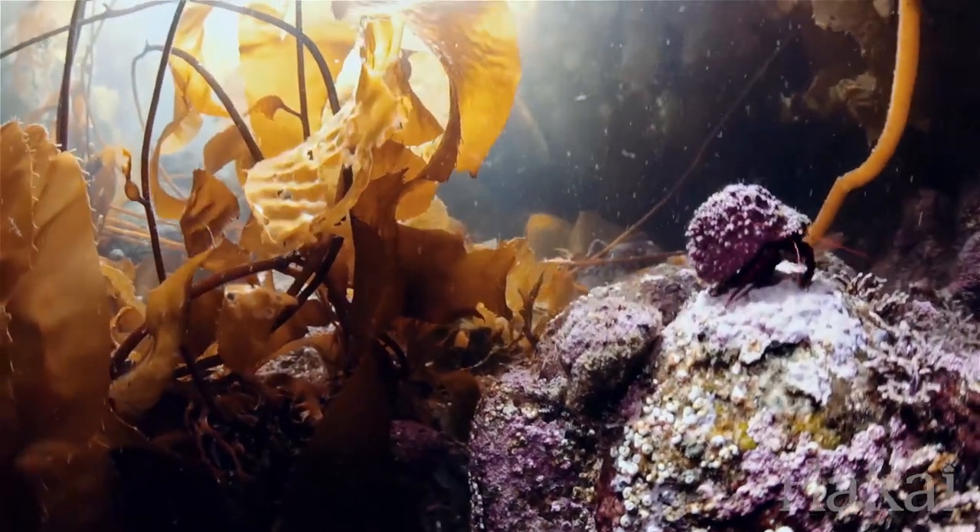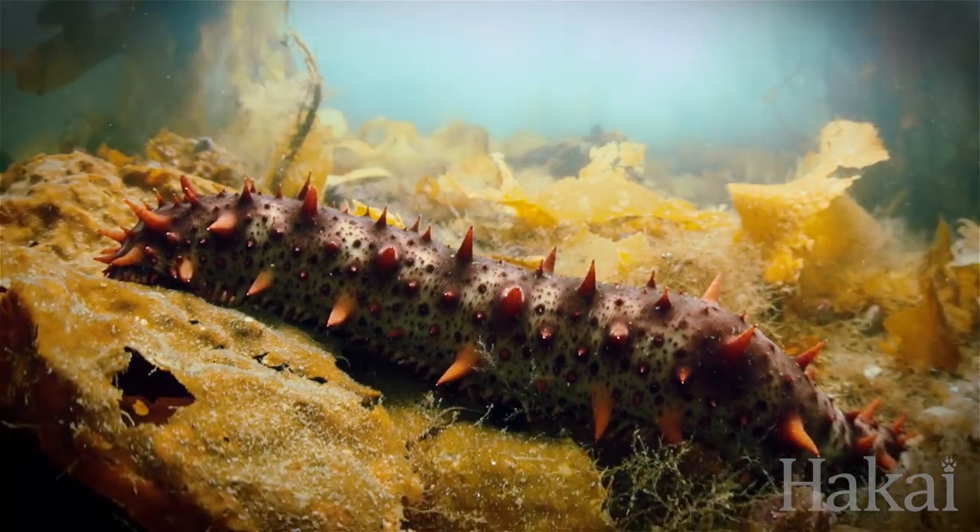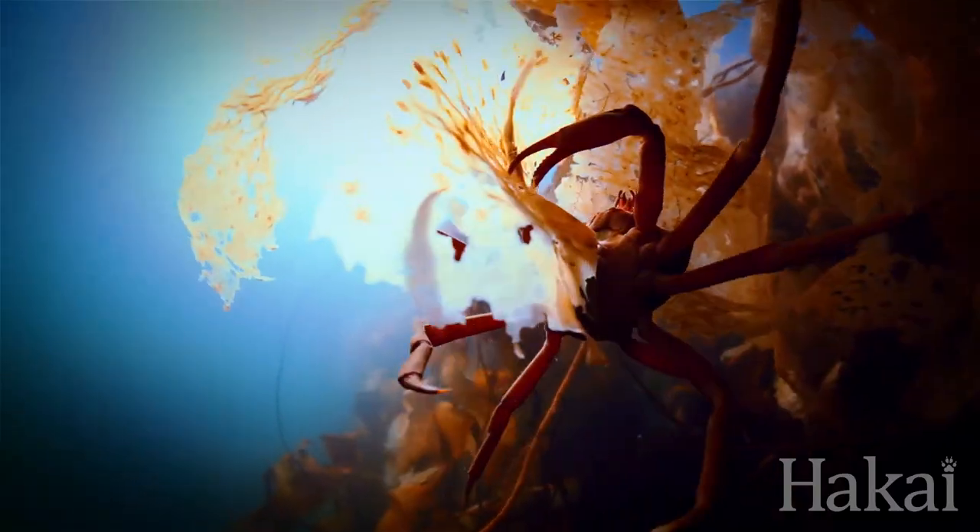These are detritus-based food webs. Little animals — called detritivores because they eat kelp — feed on that detritus. Those tiny animals in turn go on to feed bigger animals. So the first thing kelp does is increase productivity.